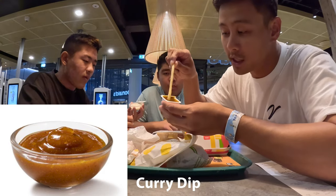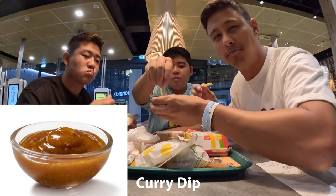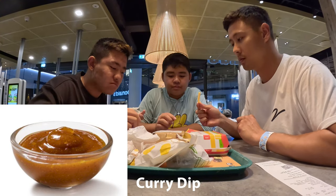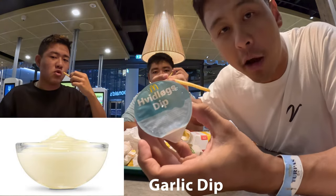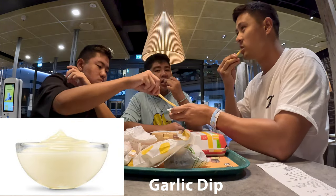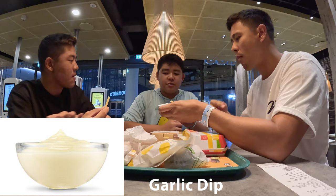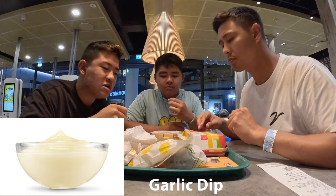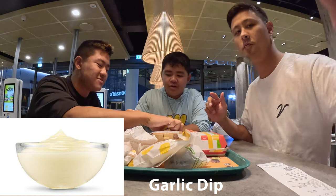Now for the sauces. First, we have the curry dip. Not my favorite. Interesting though — it tastes like sweet and sour sauce mixed with brown curry, like Japanese curry. Now we got the garlic dip. Not bad, it's okay. You could put it on whatever you'd normally put garlic on, but it's not the best. I prefer the curry over the garlic, but I wouldn't get either.